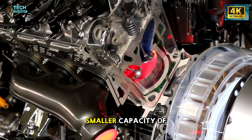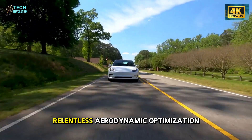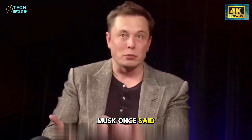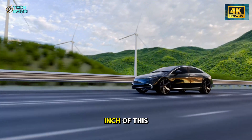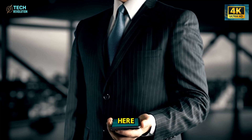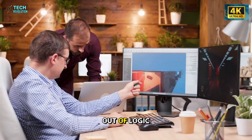Despite its smaller capacity of 53 kilowatt hours, the Model 2 achieves a stunning 310 miles of range thanks to Tesla's relentless aerodynamic optimization. This is the moment where technology meets philosophy. Musk once said, 'the best part is no part.' That mindset is visible in every inch of this car — every bolt, wire, and component had to answer a single question: does this really need to be here? What's left is a product so efficient it feels almost inevitable, as if the design was carved out of logic itself.